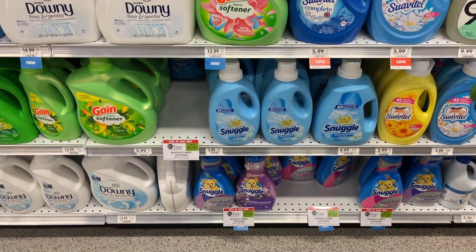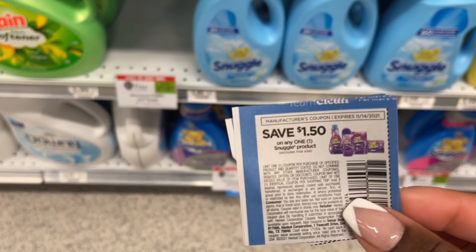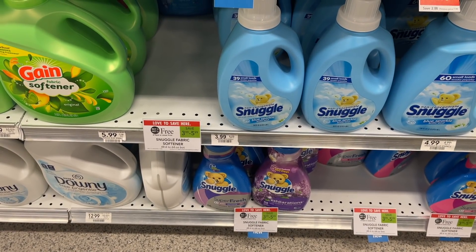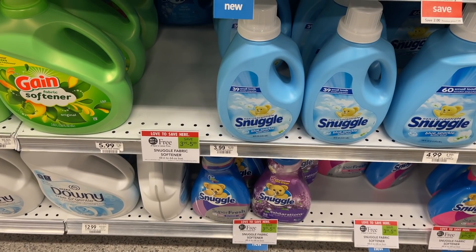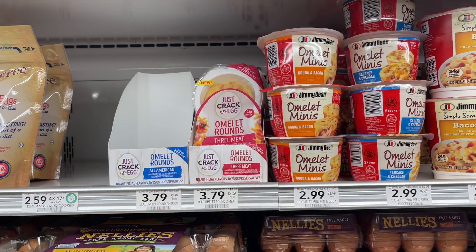Next we're going to grab some cheap Snuggle. These are on sale $3.99 BOGO, so they'll each ring out for $1.99 in BOGO land. You want to pick up two of these. I'm going to use two of the $1.50 coupons — we also have $1 printables — making these just $0.50 each.